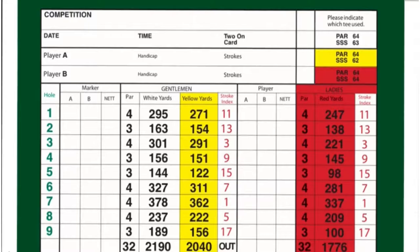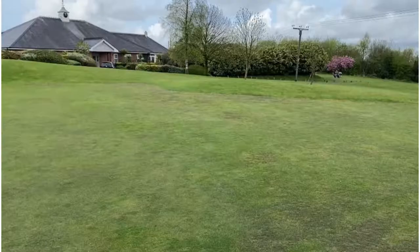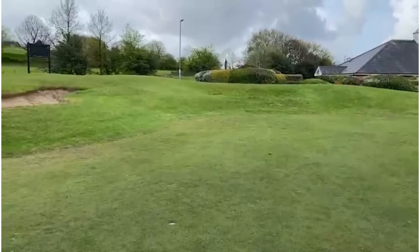It makes up for the fact that it's not the longest with a lot of very well-placed bunkers. Six of the nine holes actually have water on them as well, so there's a lot of chances to lose balls and your score can rack up from there.